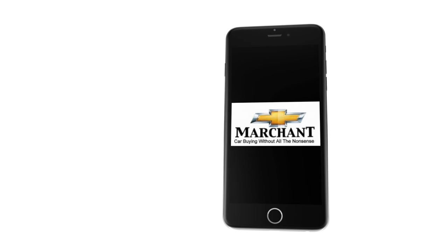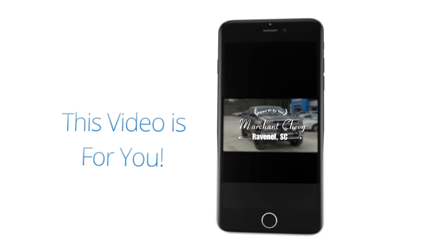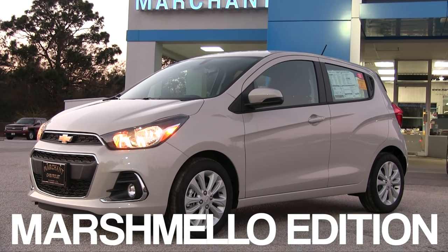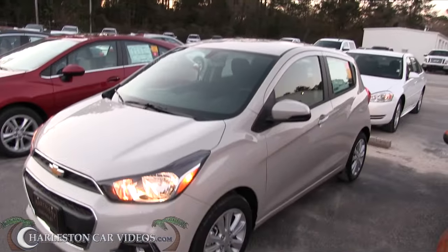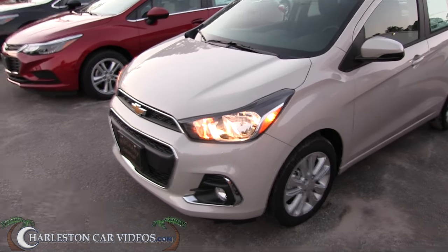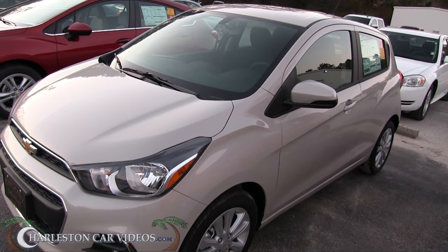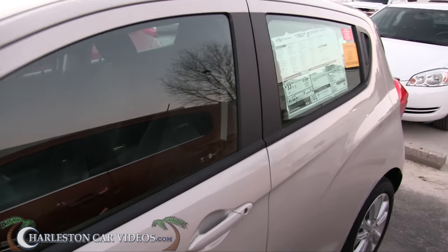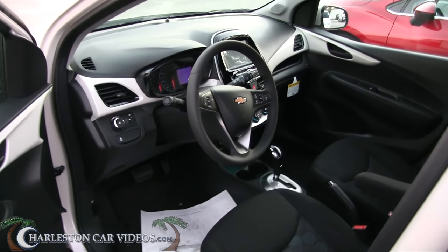Welcome everybody, my name is Chad and today we're gonna be looking at the 2017 Chevy Spark — the marshmallow car. That's right, the color on this one is 'marshmallow.' It's definitely a unique little car for just the right person, but nowadays people want good fuel economy and something for zipping around town, and this little Chevy Spark might be the perfect matchup.